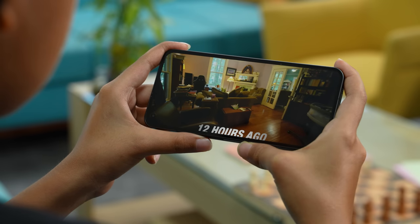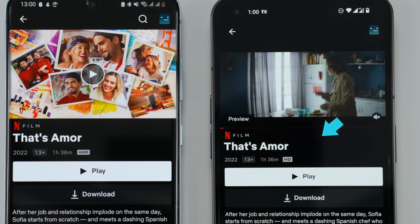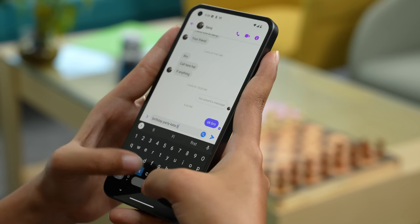The binge-watching experience here is quite nice thanks to the overall good quality display panel. It is also HDR10+ certified, but for now there's no HDR playback on streaming platforms like Netflix. As for sound quality, I am not too impressed with its stereo speakers — sure, it gets loud enough, but the imbalance between the top and bottom speaker units feels a bit unpleasant. Other than that, its optical fingerprint sensor works perfectly fine, and I am quite fond of its sharp haptic feedback, which makes for a delightful typing experience.